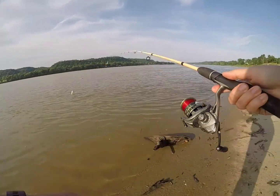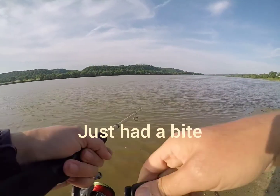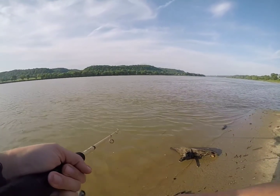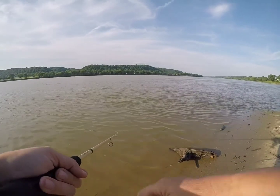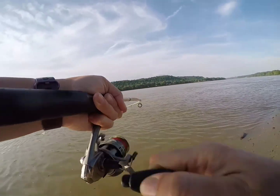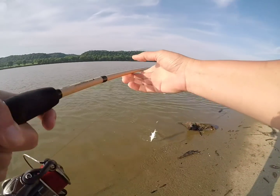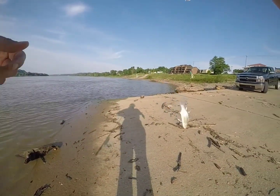Good tick. Next time I'm gonna try to remember to set that hook a little harder, in case it is something else, but most likely it's a goer. This time I got him. What is it? Oh, I snagged it — that's why. Look, this one I snagged.